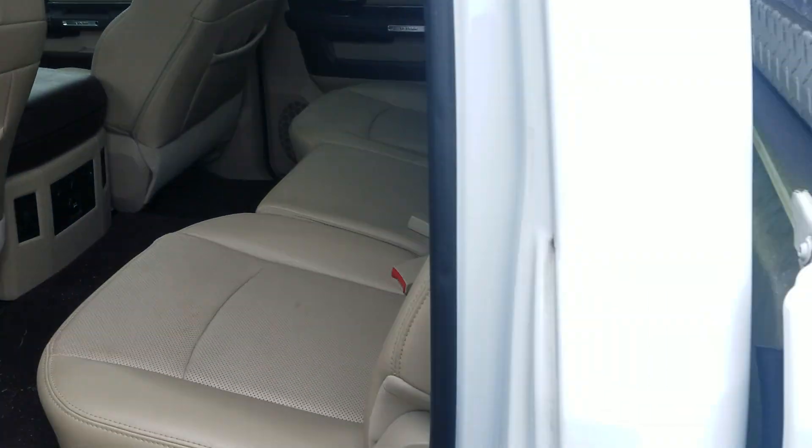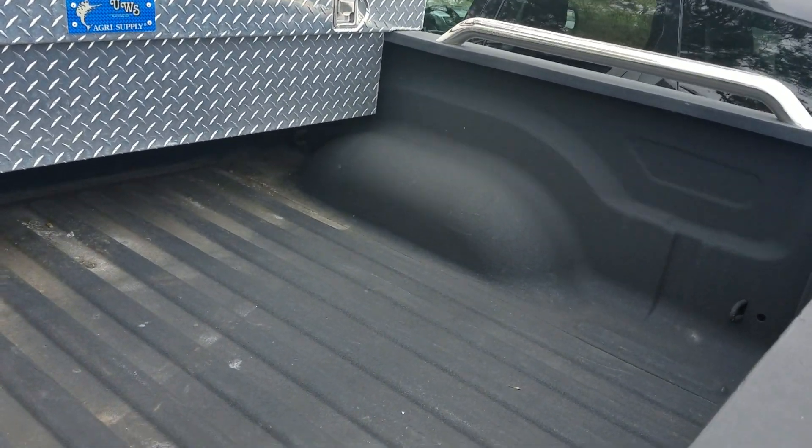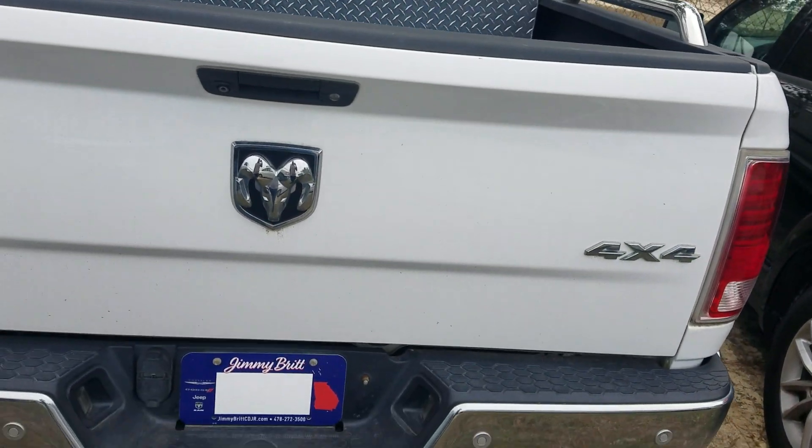We are going to get this through the detail department — I do apologize for the dirt, we are going to send it through and get it washed for you. And here in the back you'll see that we've got the toolbox mounted on there for you, spray-in bed liner — everything you need, you are ready to go, sir.